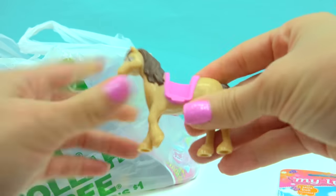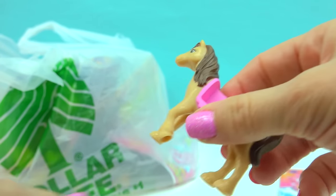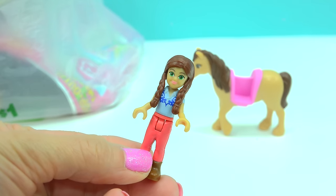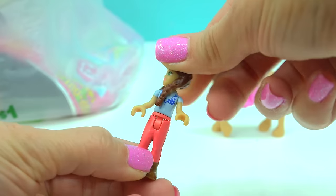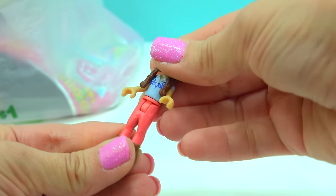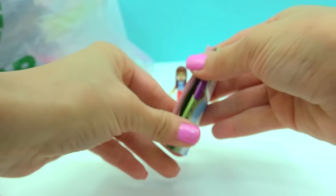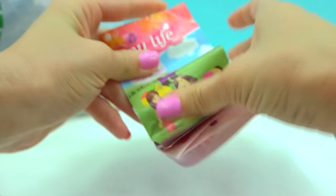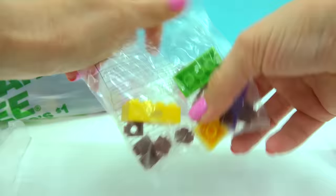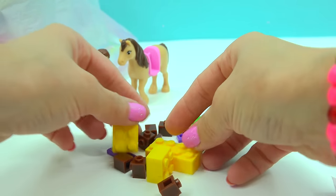Beautiful brown horse — she's really sweet with a pink little saddle. She doesn't have a bridle, but who needs a bridle when you're this cute? Here is the little rider, a cowgirl. I love her hair braided in pigtails. She's got coral-colored horse pants and a detailed shirt. There are some mini Lego-style pieces to build with, which we can easily put together in a snap.